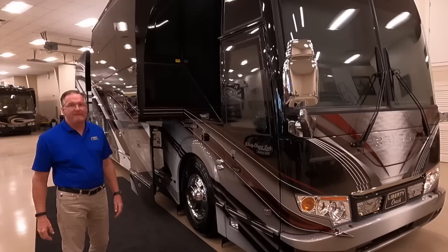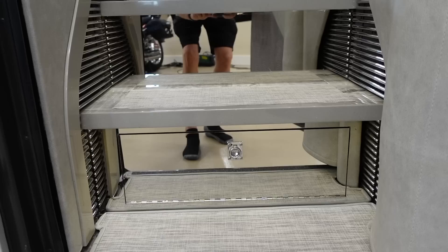This coach also has the advanced Prevo Driver Assist System with collision warnings, lane departure monitoring, and adaptive cruise control. A camera mounted on the windshield handles lane departure and collision alerts. Being the first quad slide with the super suite, this is probably the coach with the most living space Liberty has ever built.